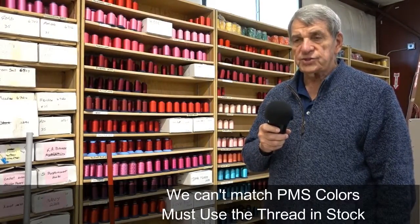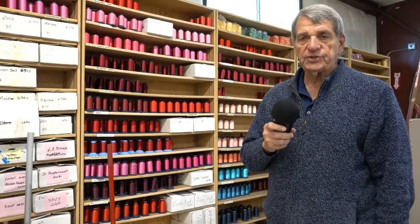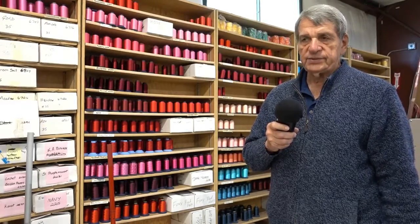However, we do not match or attempt to match PMS colors. The colors have to come off our thread chart because that's it. We probably carry close to 400 different colors, which will probably take care of about 98% of our clients' needs.